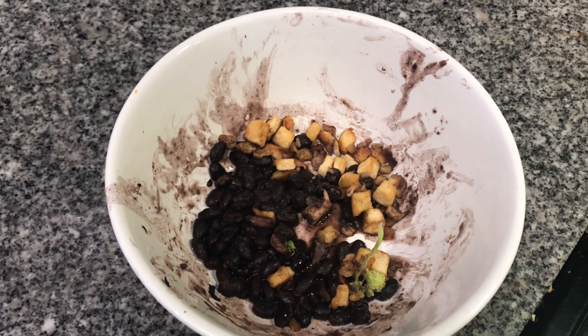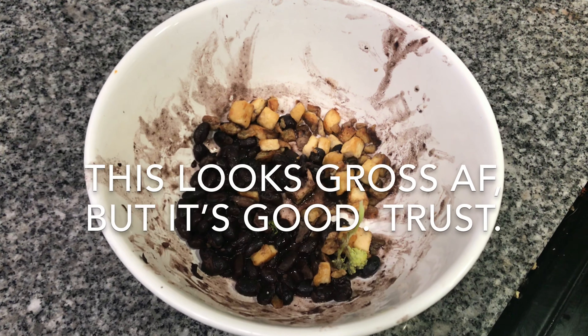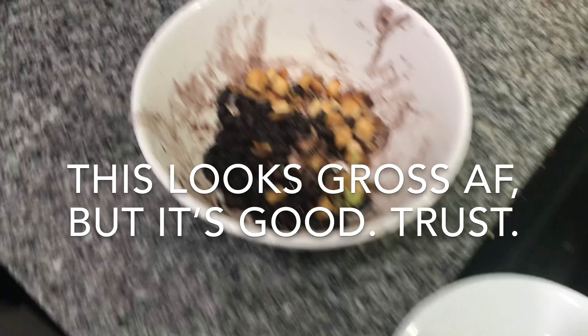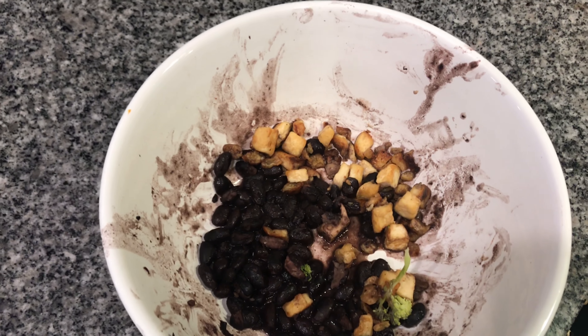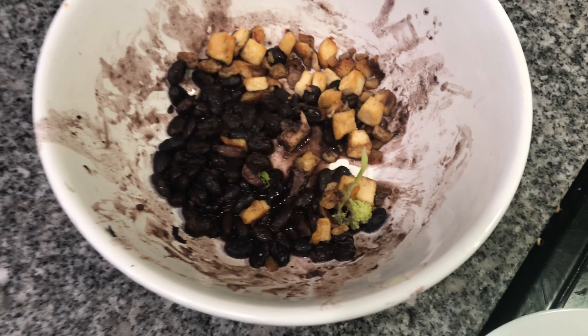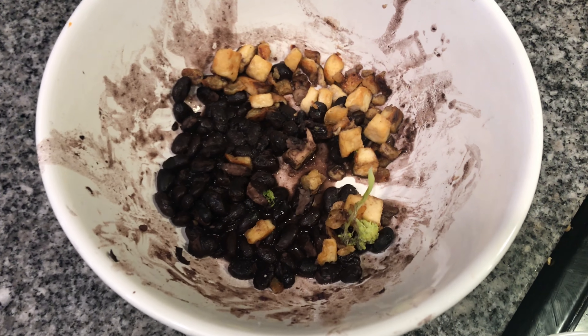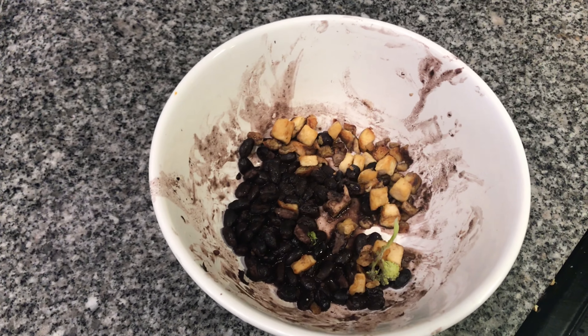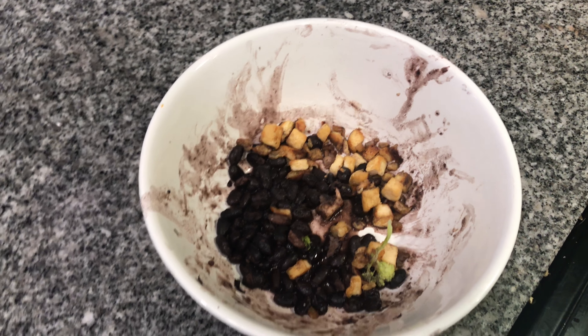I decided to heat up the tiniest leftover bowl of food ever because I didn't want it to go to waste — with a tortilla. It's just some frijoles, a little bit of fried tofu, and like the smallest little minuscule scrap of broccoli in there. This is just leftovers that we didn't eat yesterday, so I decided to just heat it up.